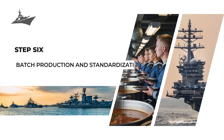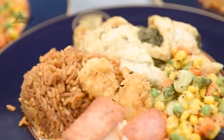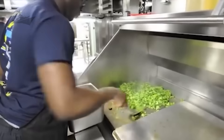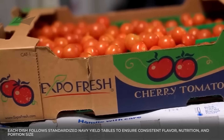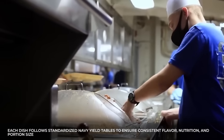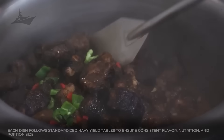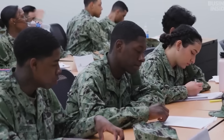Step 6: batch production and standardization. Every recipe on board is scaled for the masses — think of spaghetti sauce measured not in cups, but in gallons. Each dish follows standardized Navy yield tables to ensure consistent flavor, nutrition, and portion size. It's cooking as engineering: timing, sequencing, and scaling like an assembly line for flavor.